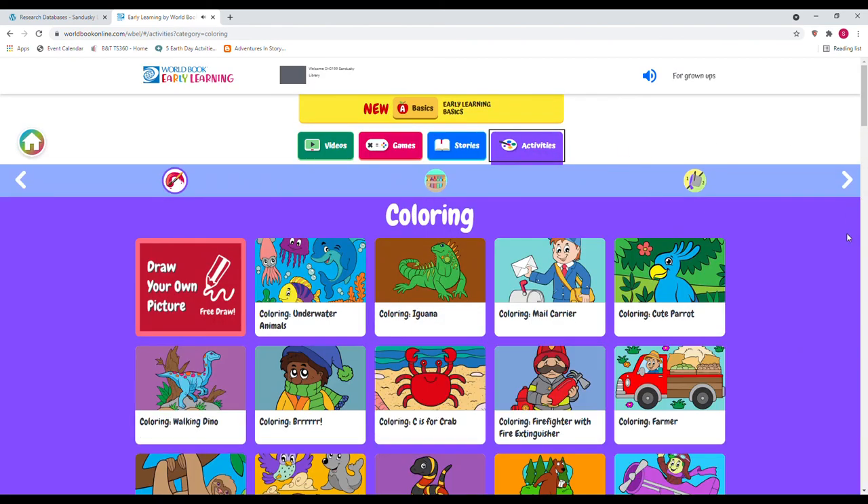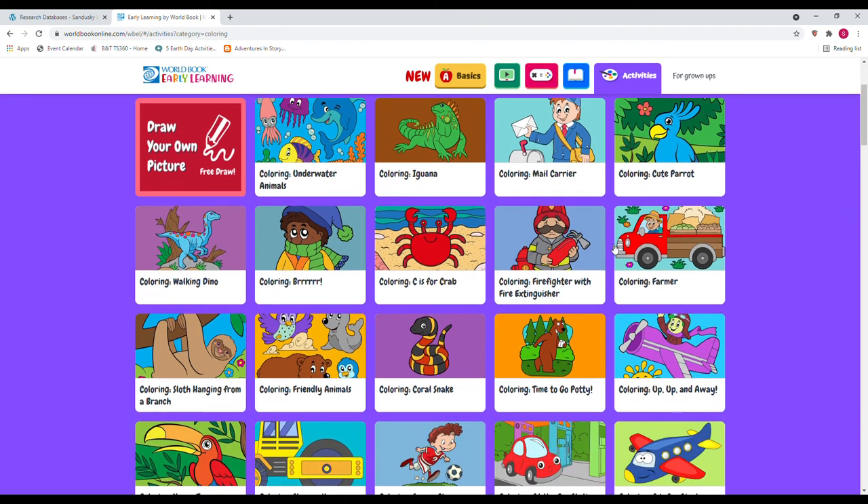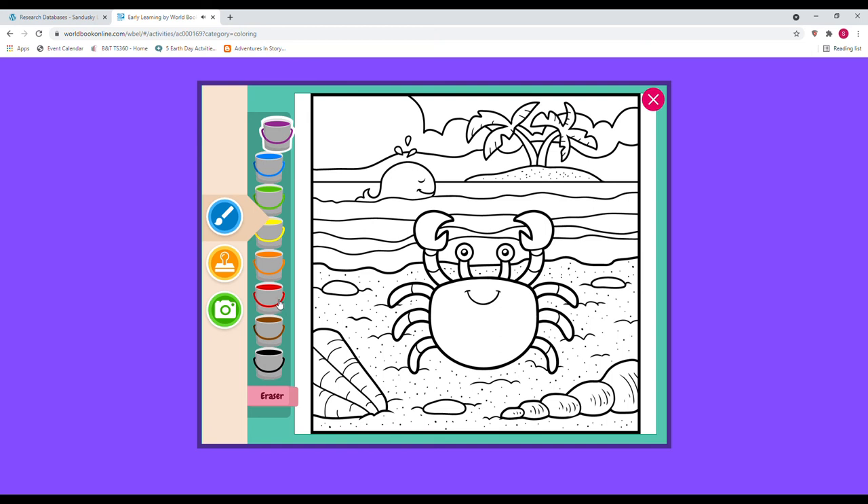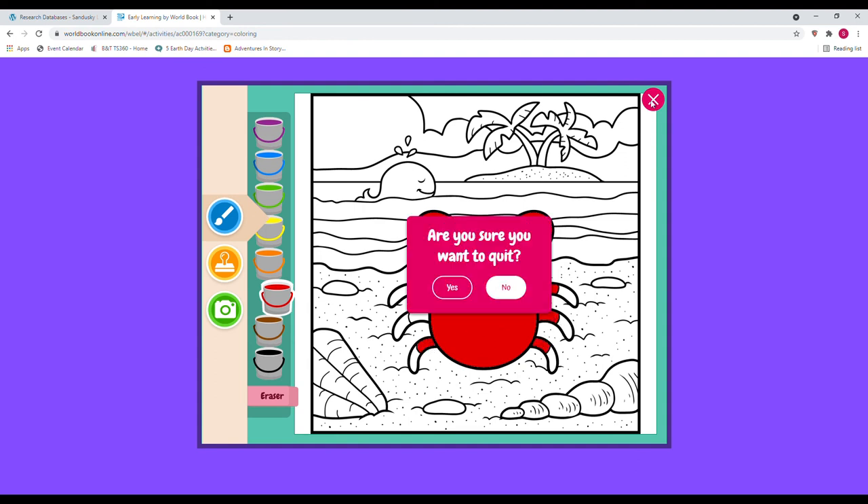Under Activities, there are some online coloring pages — for example, the Color Iguana activity. Let's say we want to make this red. There are lots of fun things you can do here with the coloring.